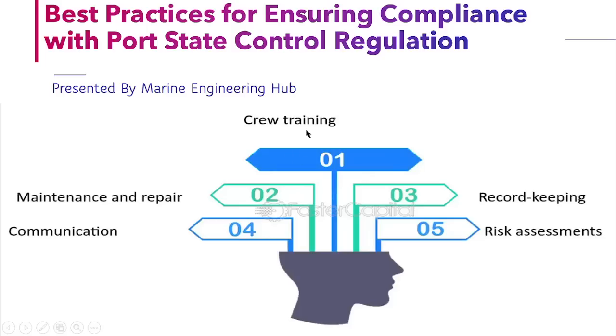The best practice is to ensure that you always carry out proper crew training from time to time, so that key crew members and all crew members know their duties well and are well conversant. Second, you should carry out maintenance and repair at proper intervals of time to ensure the ship is maintained in proper condition. You should also maintain all record keeping, all necessary permits, and all necessary documents in a ready condition. Communication should be good among key crew members, and whenever you are carrying out any job, you should carry out a proper risk assessment.